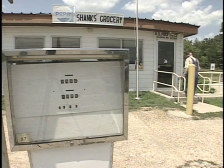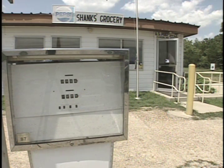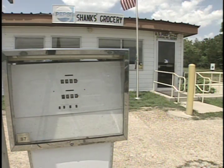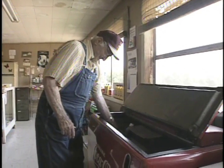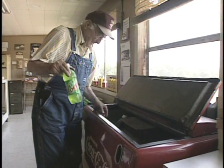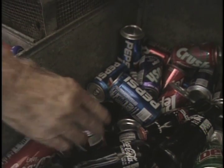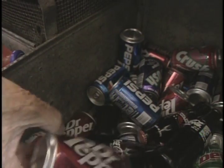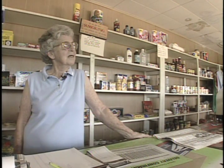When a customer drops by Shanks Grocery in Zanoni, Missouri, chances are that customer has been coming here for a long time. Folks like Henderson Boatwright — he's a regular at the store. But after 30 years of dropping by the store for a cold drink, Henderson Boatwright and other customers will have to go elsewhere. Classy Shanks is closing her store. It is the only building in a place called Zanoni, Missouri.